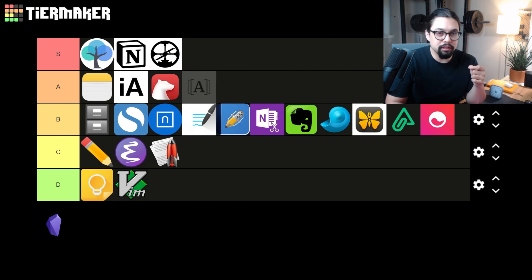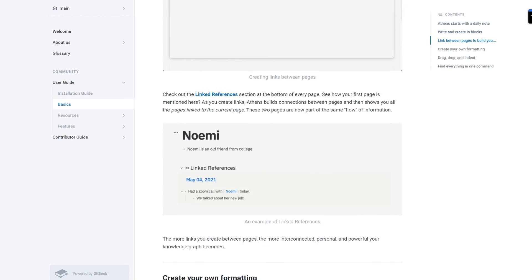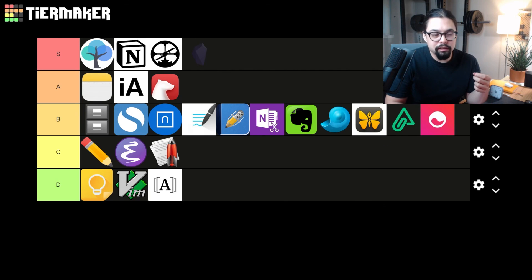Next we have Athens Research, which is an open source clone of Roam. I'm kind of conflicted about this one — I like that they're making an open-source, self-hosted version similar to Roam. But if you're making a complete clone of Roam, you're always going to be behind them, always living in the shadow of the other app. I really wish the creators of Athens Research would do their own thing and make something unique and more attuned to their creative vision. Roam is Roam because of its founder Connor — Athens Research is Athens Research because they copied someone else. For that reason, I give it a D tier.